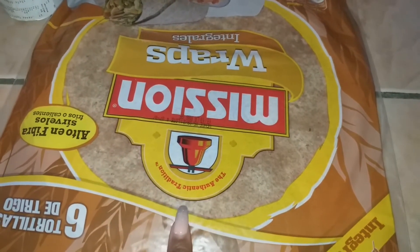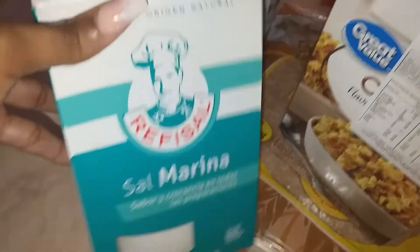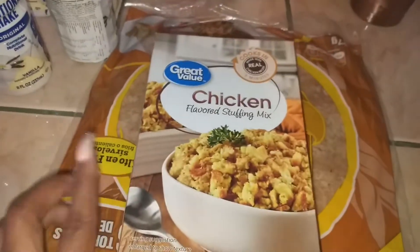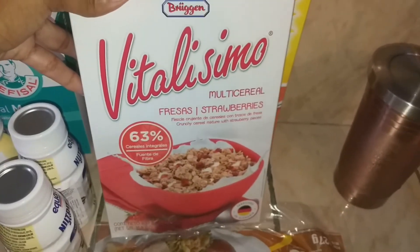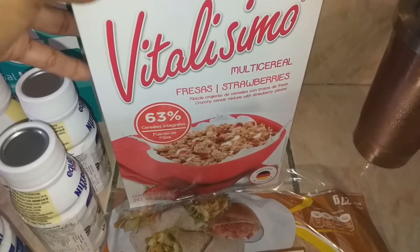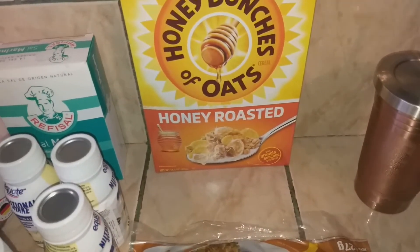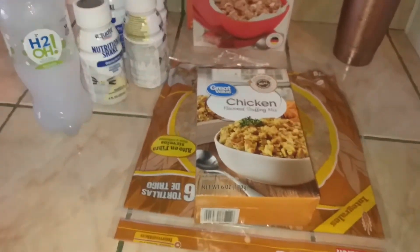I also got some more mission style burrito-sized wraps for my husband's breakfast burritos, some more salt, something I saw on sale at the front of the store that sounded really good for a side with dinner, and the strawberry cereal — I've had that on my list for a while and hadn't seen it in stock, so I grabbed it when I saw it today. I also got the Honey Bunches of Oats. That was everything.